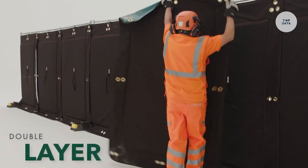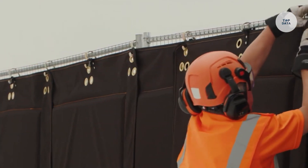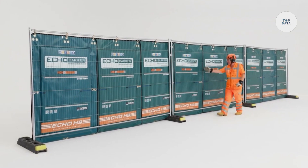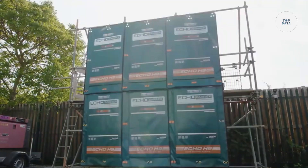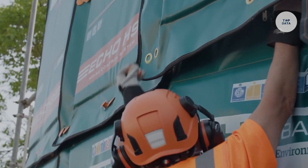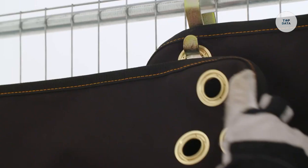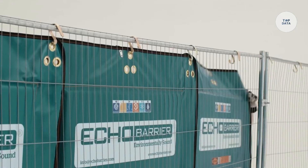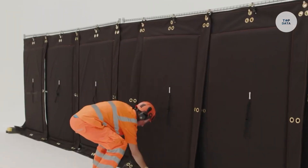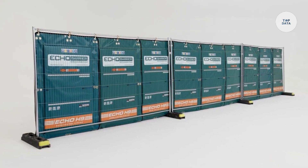Constructed from weather-resistant high-density polyethylene (HDPE), these barriers are built to endure various outdoor conditions. Flexible installation options let you easily attach the barriers to fences or scaffolding. Whether used on construction sites, at outdoor events, or in industrial settings, the Echo Barrier is a reliable and practical tool for controlling noise and improving working conditions.